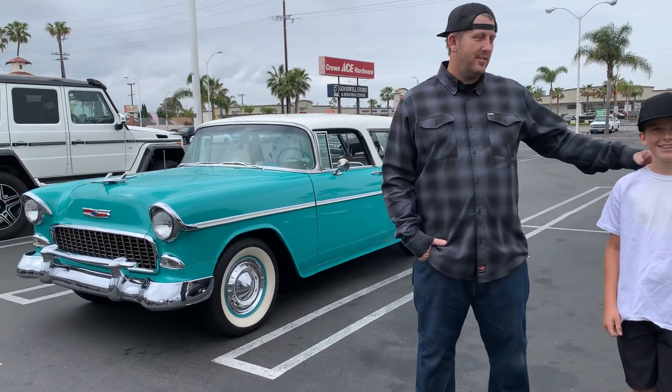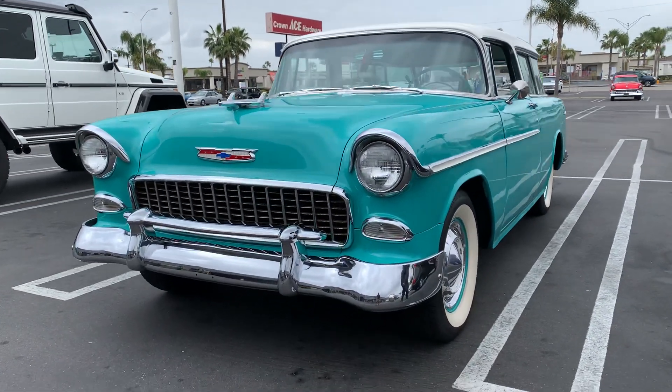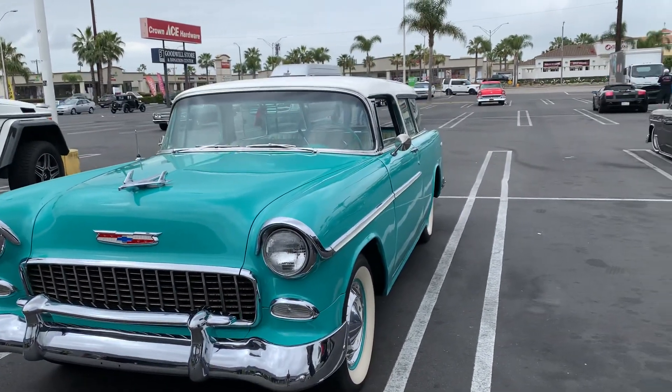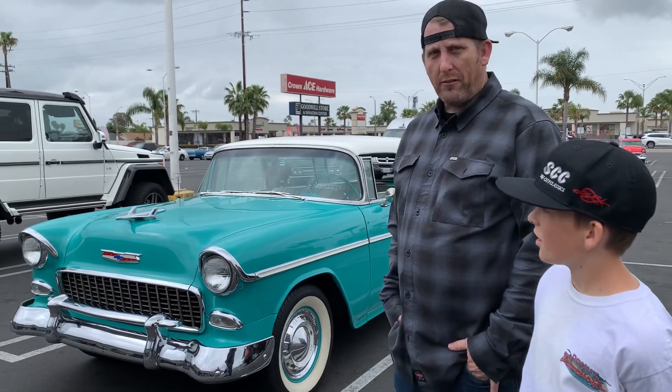We are here with Jason and Dylan checking out their '55. This is a significant car to them — they haven't owned it their whole lives, but it's been in the family for a while. Jason grew up in this car; his dad got it when he was about two or three, so it's been in the family about 40 years.